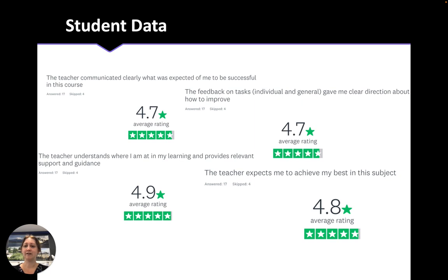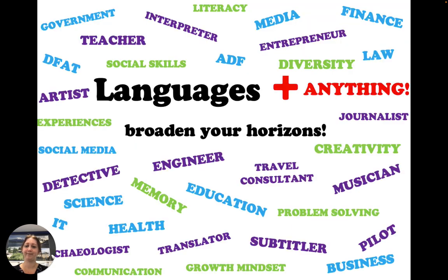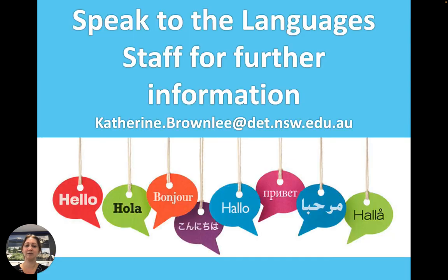We often survey our students and ask for their feedback to improve our teaching and their learning experience. Here you can see some example data from student feedback in our courses. Languages plus anything broaden your horizons and give you a skill that can be used in any industry in the future. If you have any further questions, please come and see us in languages or send us an email. Thank you.